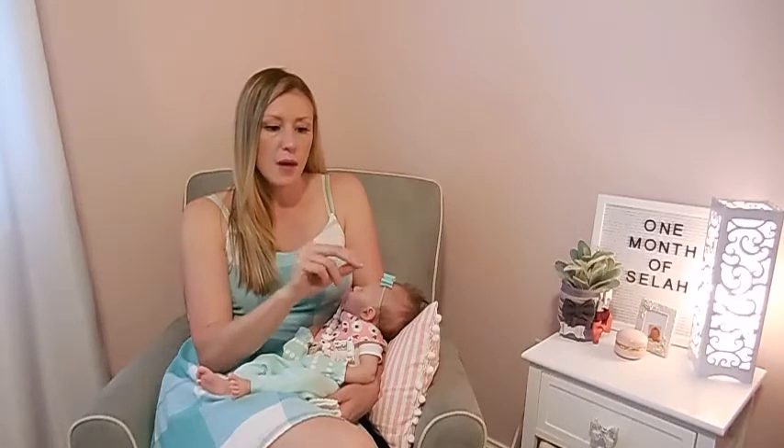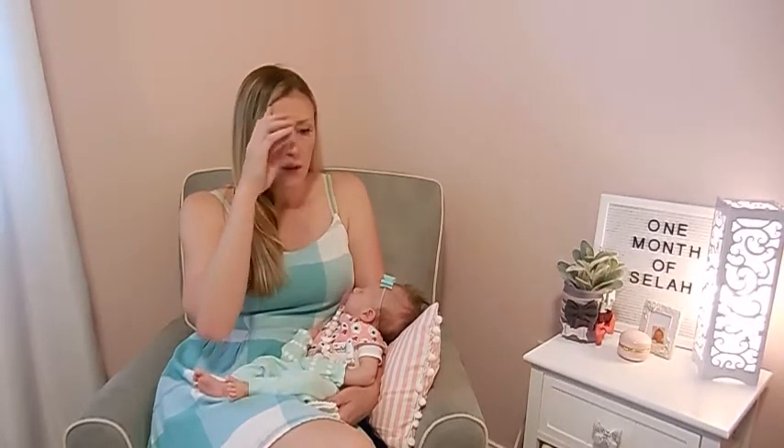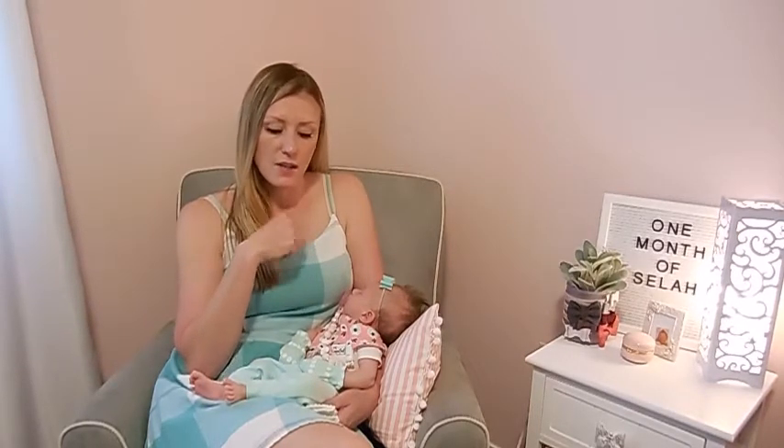At her two-week appointment she weighed seven pounds three ounces. At her two-day appointment she was already back to her birth weight — she was born at six pounds three ounces, went down to five pounds twelve ounces in the hospital, and within three days was back up to birth weight. That was because my milk was already in from still occasionally breastfeeding my son, which kept my supply going. I started producing a lot of colostrum so she was getting tons of that.